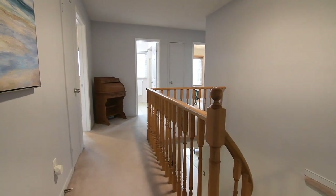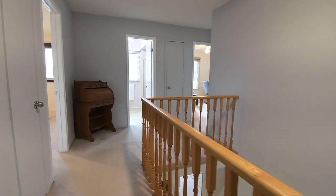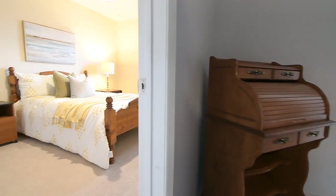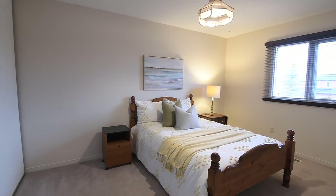The second, third, and fourth bedrooms all have good-sized windows with Venetian blinds, with the third and fourth bedrooms also featuring double closets and ceiling fans, while the second bedroom showcases a leaded glass light fixture and an almost full wall of closet storage.